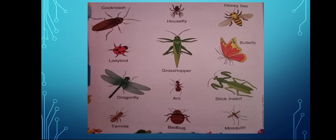H-O-N-E-Y B-E-E — Honeybee. Honey — Madh maashi. L-A-D-Y-B-I-R-D — Ladybird. Ladybird has black spots on its body.